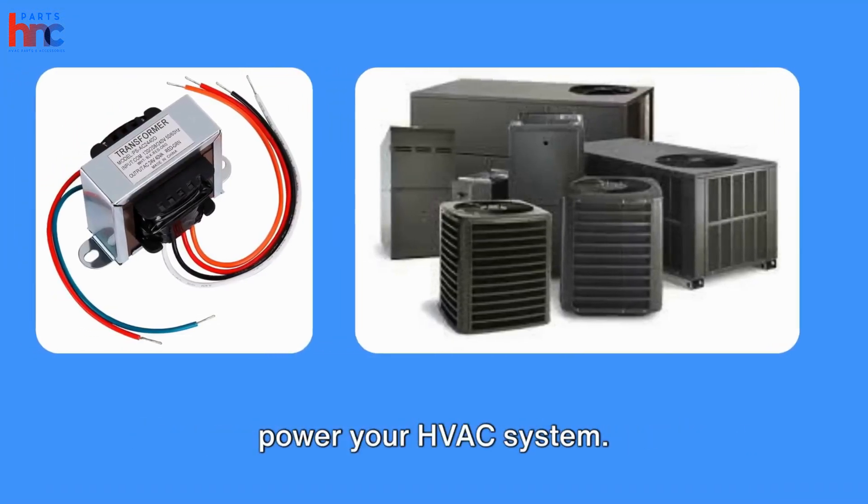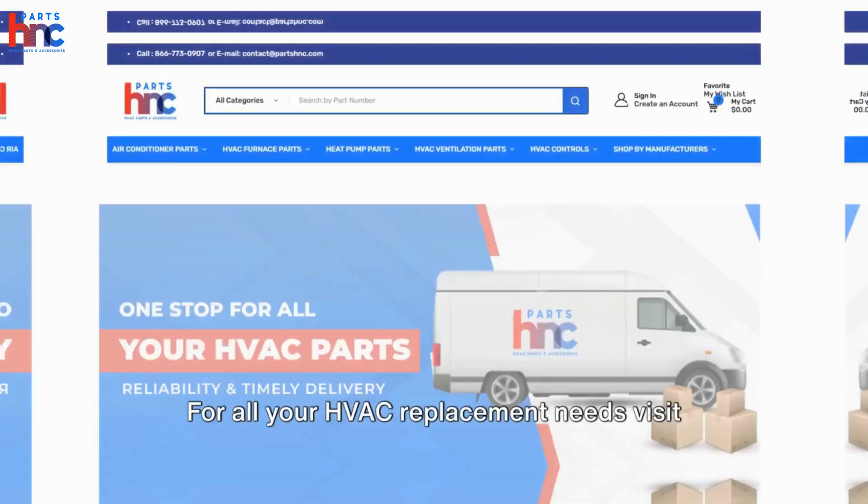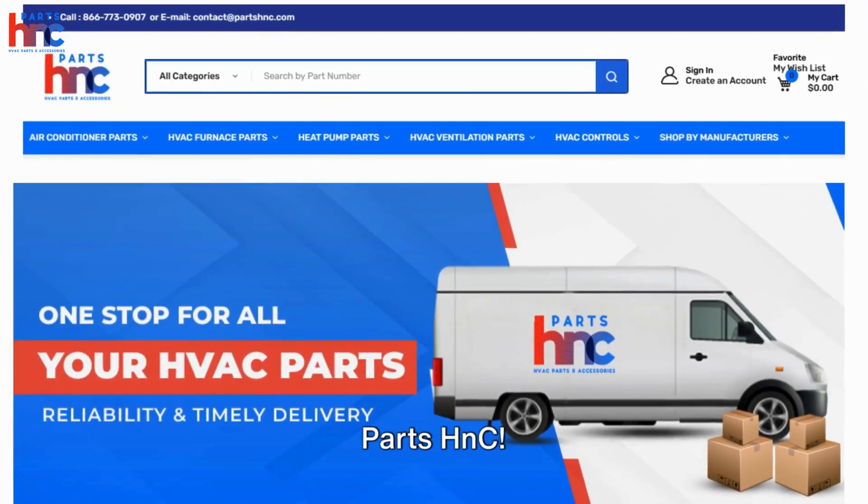Now you know how the transformer works to power your HVAC system. For all your HVAC replacement needs, visit Parts HNC.